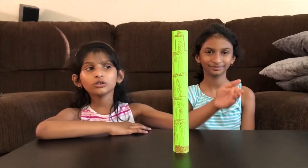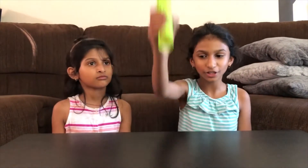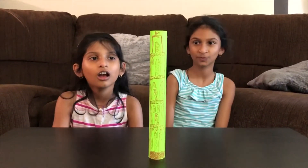So here we have our own leaning tower of Pisa. Imagine this was built straight on the ground with no foundation. Let's see what happens if there is a slight wind. It falls!